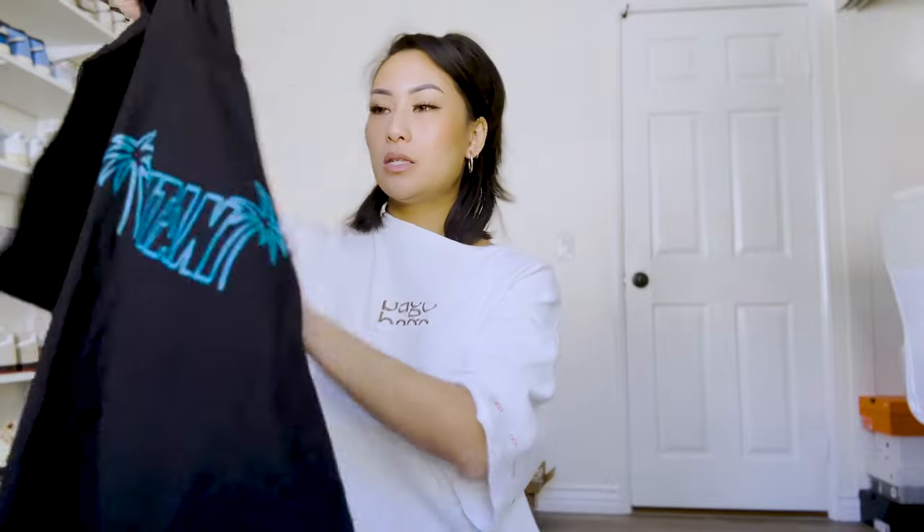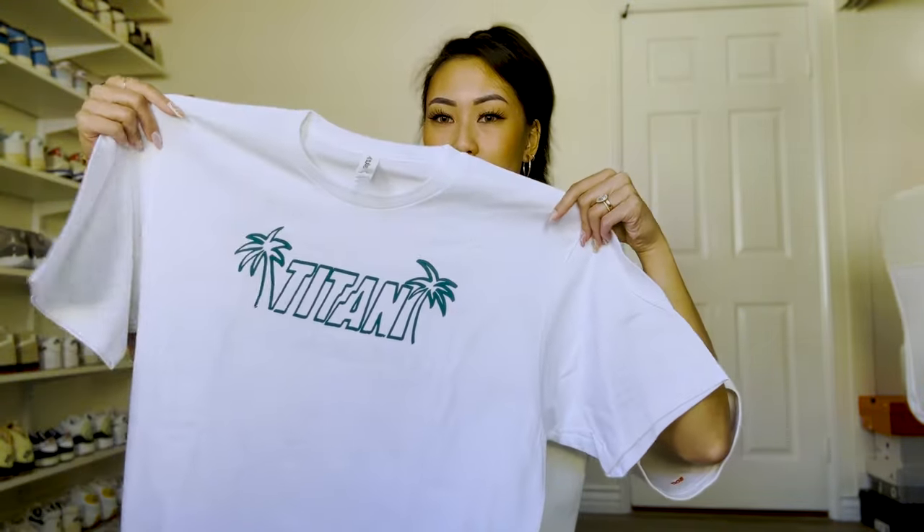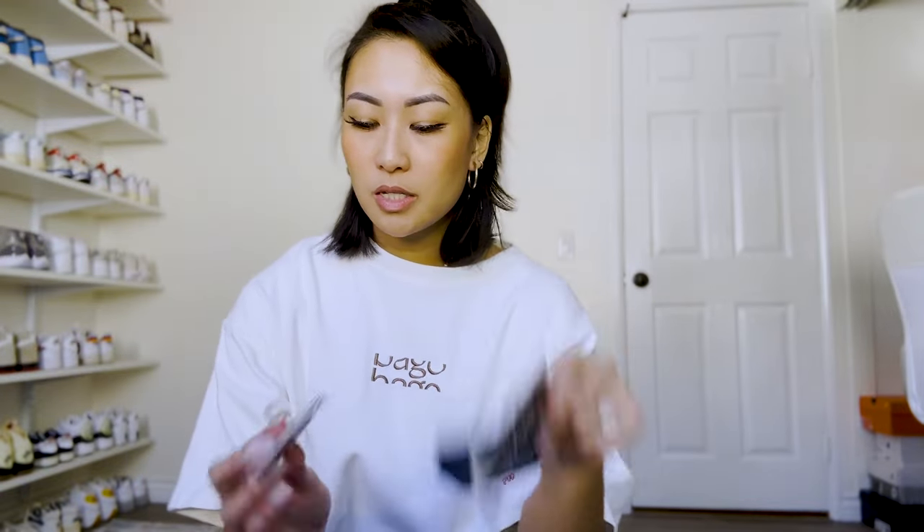Last but not least, I made my way over to the Titan booth. If you guys aren't familiar with Titan, they're a brand based out of Manila, Philippines, and it's super exciting to see them at ComplexCon. I love seeing Filipino representation in this space, so of course I had to pay them a visit. They were kind enough to give me a few things: the Titan Long Beach tote bag, a couple of t-shirts in black and white with 'Titan' on the front and 'Long Beach Titan' on the back, stickers, and the Titan pin — which is super cute. I collect pins too, so maybe I'll do a separate video on the other things I collect.